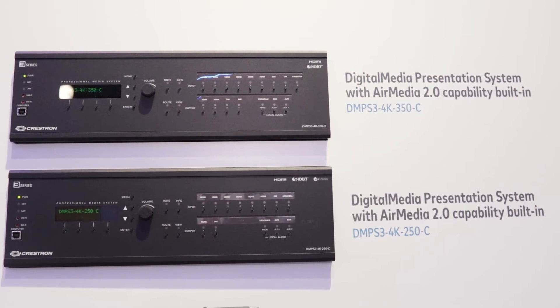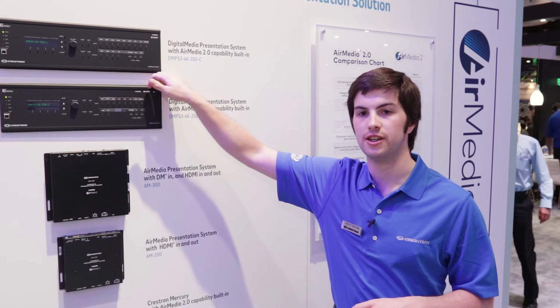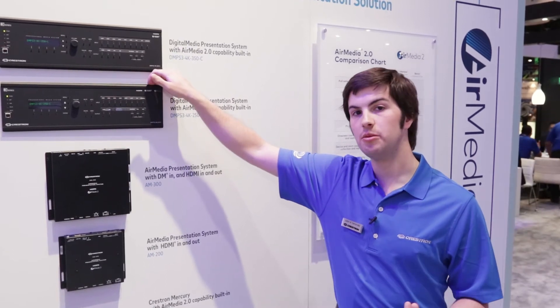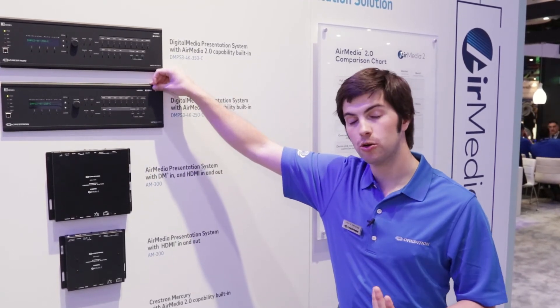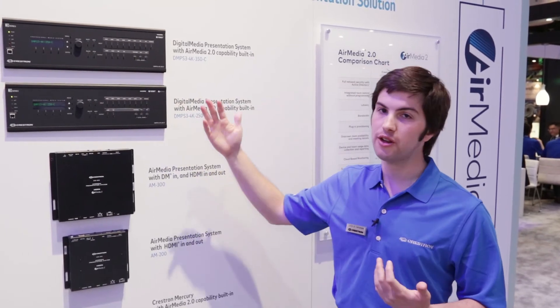In addition, our DMPS units — our all-in-one room management solutions — have AirMedia 2.0 built in. So now we're combining a DM endpoint, room control, and wireless presentation all into one unit, which are great for those larger spaces.